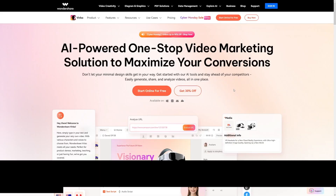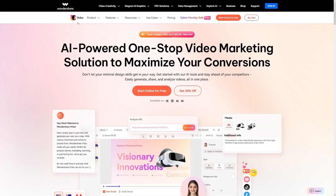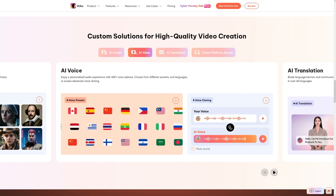The consistency part — well, you've got to do it on your own. You simply have to show up every day over a longer period of time. But the first part, the tool that you would need — that'll solve half of your problems. And I've got something for you. It's called Wondershare Virbo. You can click the link down there, and it's basically an all-in-one tool that can help every content creator out there.